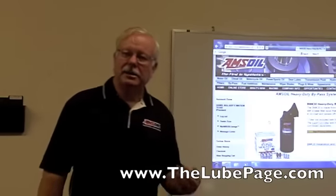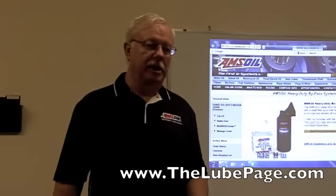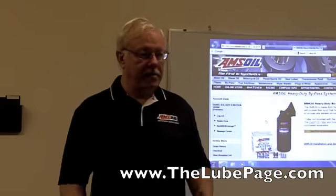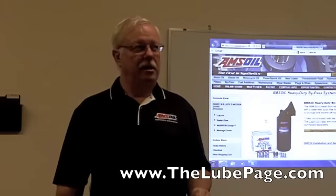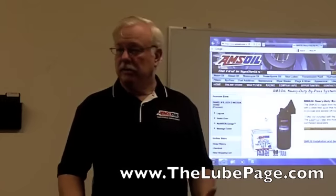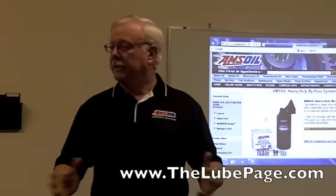AMSOIL makes as good a bypass filtration system as exists in the marketplace. Now we have some competition. There's Lube Refiners — they've always made bypass filters for big trucks. There's also a company that makes a filter called FS2500, and that filter filters at about the same level that AMSOIL filters. So there's some competition out there.